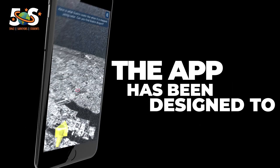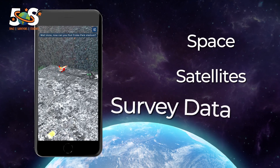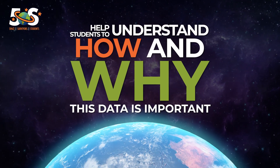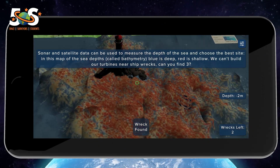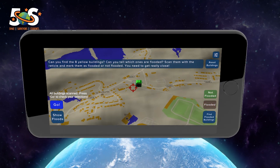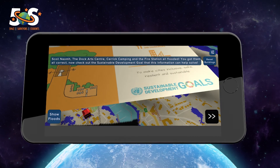The app has been designed to introduce students to space, satellites and survey data, help students understand how and why this data is important, and unlock free real-world data sets to help in their projects, empowering students to solve challenges in their community and contribute to reaching the UN sustainable development goals.